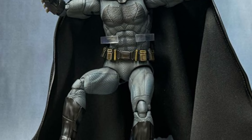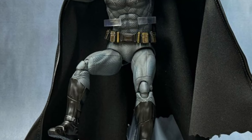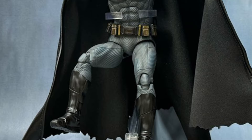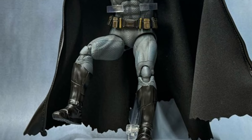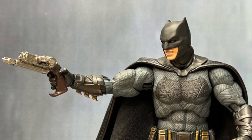Overall, it looks like a good figure. It really does. It's got a nice face sculpt — a nice menacing look to him, the intimidating look of Ben Affleck's Batman.